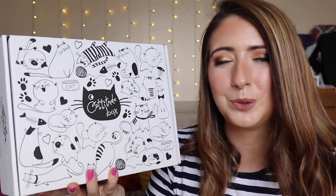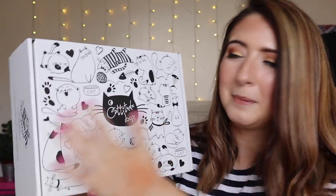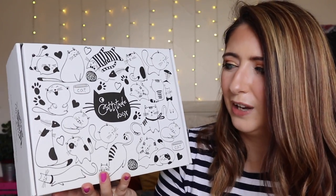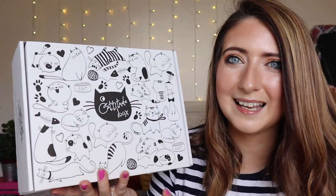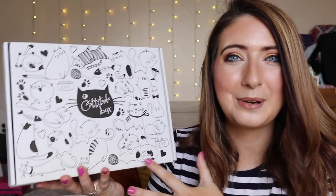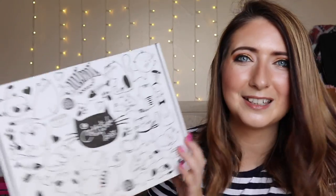When this arrives on your doorstep it comes in a packaged bag, but when you open it up it's just such a beautiful piece of packaging. I love their branding — it's so good. I love the fact that you could colour this in, cut it out and put it in a frame. It's absolutely beautiful. Such nice thought and detail has gone into this to make it really special.